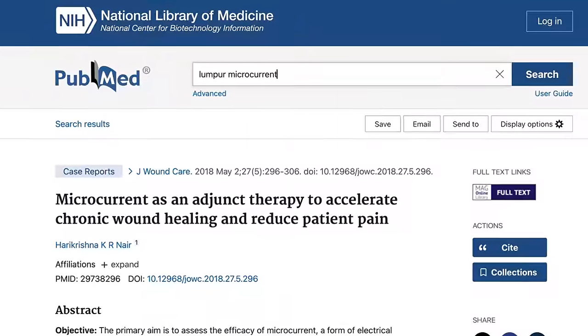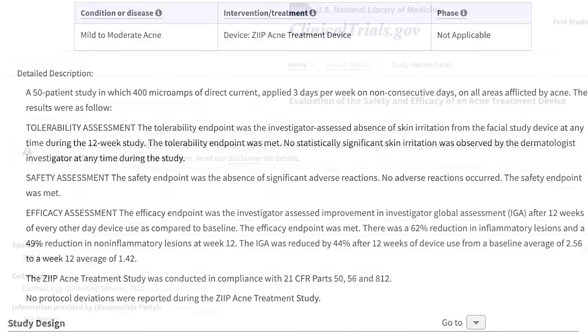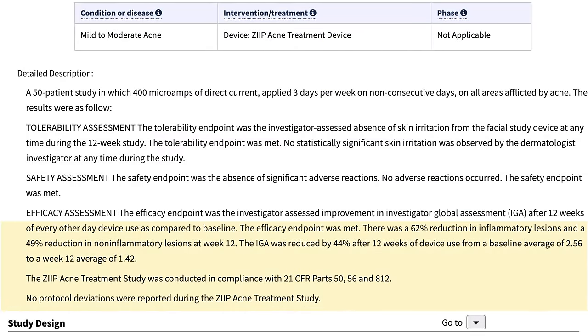That's backed by a 2018 study from a hospital in Kuala Lumpur which reported accelerated wound healing among patients treated with microcurrent. The makers of the Zip device, which I use, also did a study involving 50 participants with mild to moderate acne, where they used the device every other day for 12 weeks, with a significant reduction in lesions recorded. I'll link to those studies below, but we could really use a few good controlled studies looking at microcurrent for facial rejuvenation.